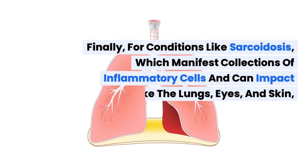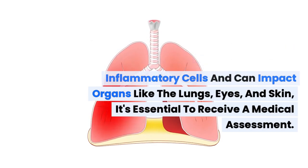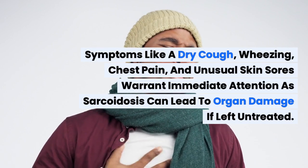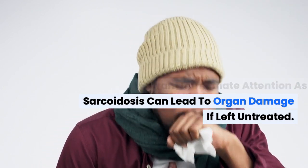Finally, for conditions like sarcoidosis, which manifest collections of inflammatory cells and can impact organs like the lungs, eyes, and skin, it's essential to receive a medical assessment. Symptoms like a dry cough, wheezing, chest pain, and unusual skin sores warrant immediate attention, as sarcoidosis can lead to organ damage if left untreated.